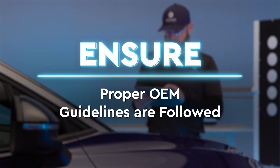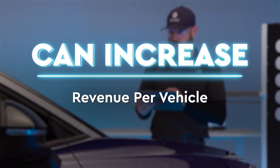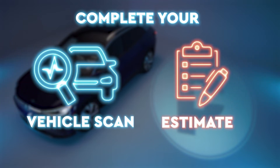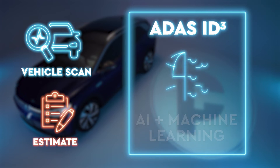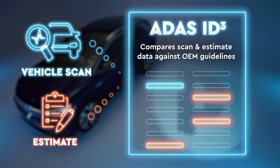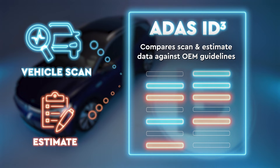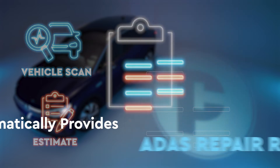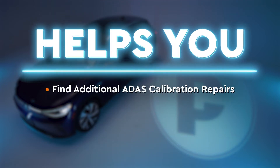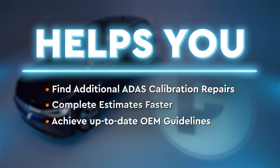It can increase revenue per vehicle. Simply complete your pre-scan and create your initial estimate using artificial intelligence and machine learning. ADAS ID Cubed will compare your scan and estimate data against the most up-to-date OEM guidelines and Protec's internal vehicle repair database, providing a detailed report on all identified ADAS calibration repairs recommended based on the vehicle damage.